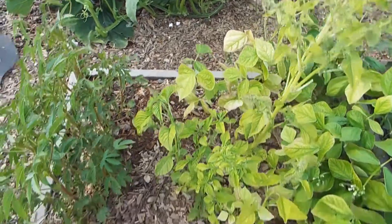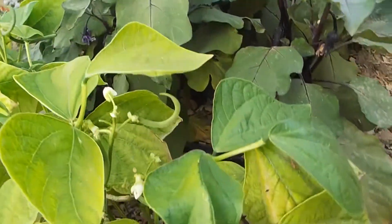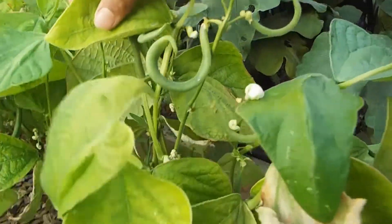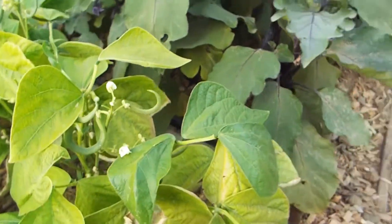The beans' leaves are yellow because of less nitrogen. But since they're bush beans, they have a much lesser lifetime and they're already starting to produce, so I'm going to pull them out soon anyways.